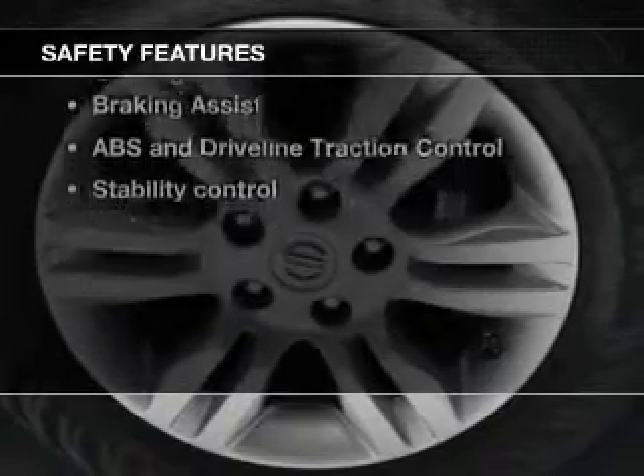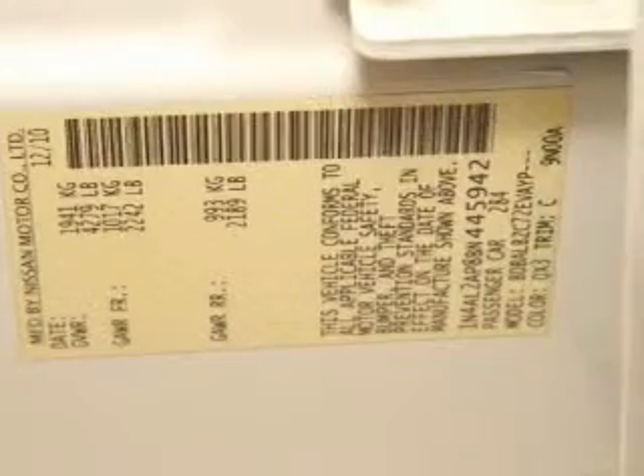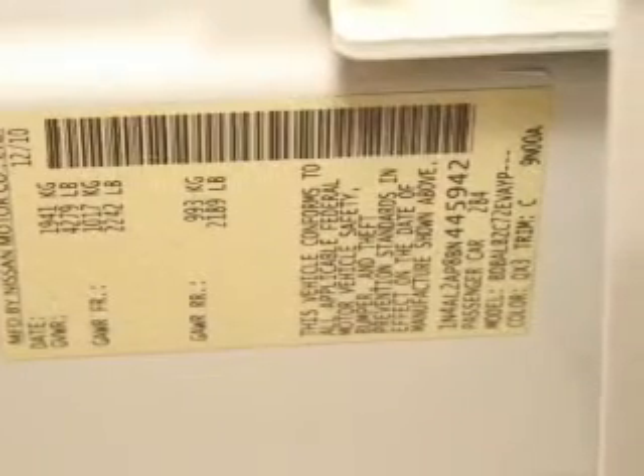If safety is a high priority, rest assured knowing these top safety components are included: front ventilated disc brakes, curtain head airbags, passenger airbag, side airbags, traction control, stability control, and low tire pressure warning. Our website offers more information on all of our vehicles.